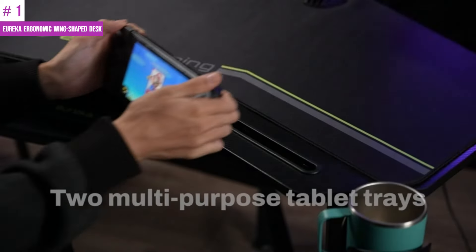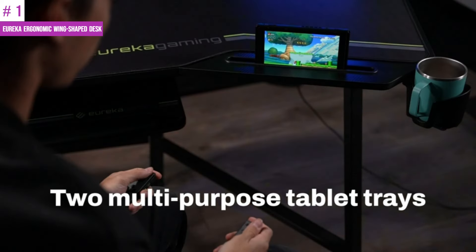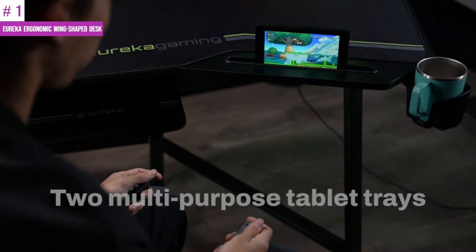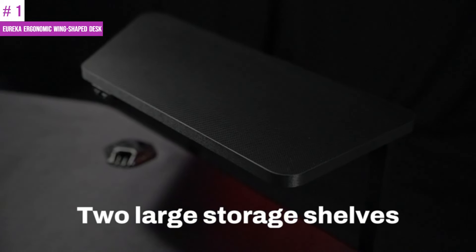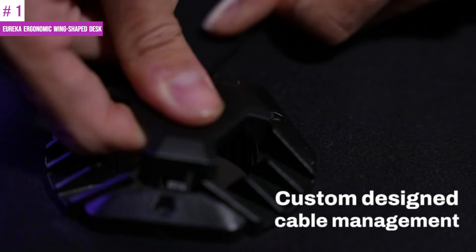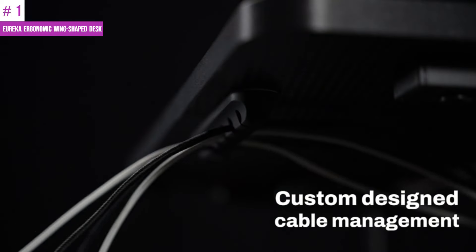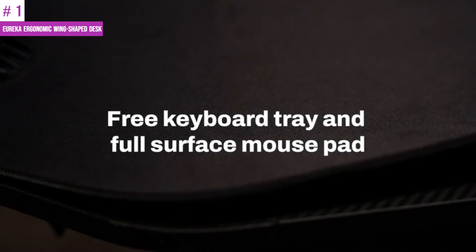Fully functional, the gaming desk comes with two monitor shelves with RGB lights for PC gamers and streamers. It also has two iPad grooves for resting mobile phones and tablets. Additionally, there are two cable management holes and two power socket holders to keep your workspace organized. The desk also features a cup holder and dual headphone holder on both sides of the desktop, providing the perfect battle station to help you destroy your competition.